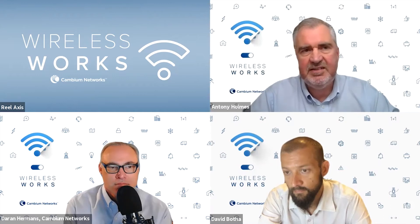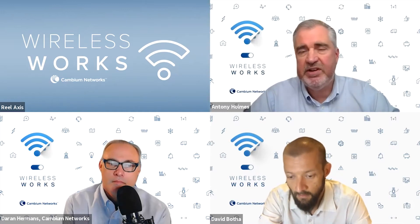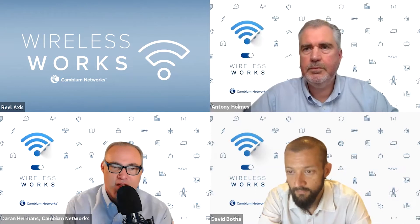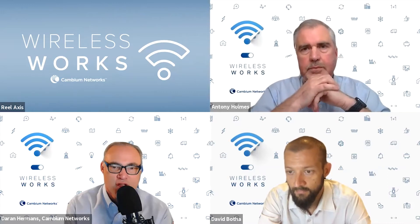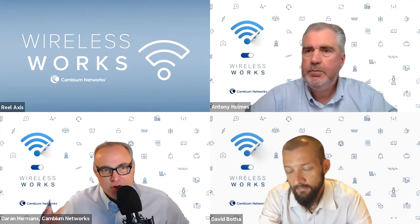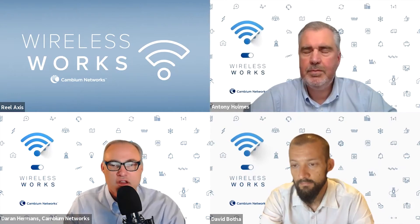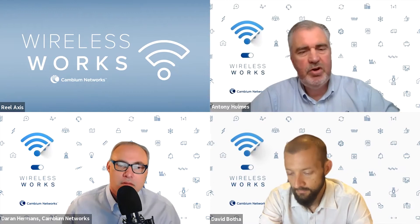There is a centralized controller here, and Facebook has been working on network analysis and network optimization - constantly looking at the network to improve how it operates and handles interference. So there's a lot going on to optimize and improve the network constantly. Anthony, with 27 years in wireless, can you put this 60 gigahertz Terragraph solution in context with other fixed wireless broadband technologies?